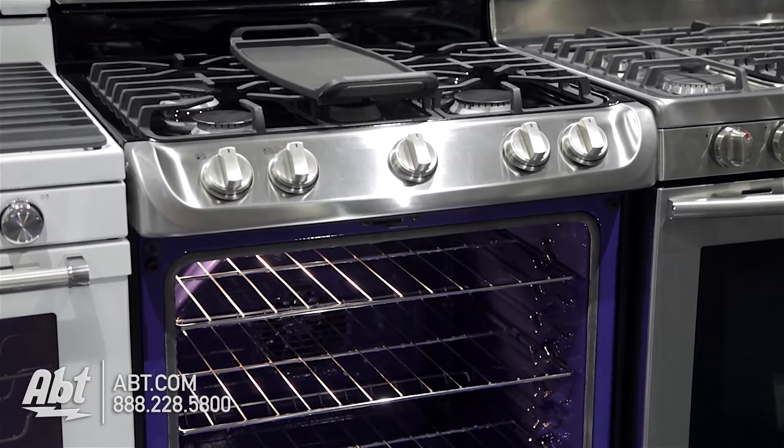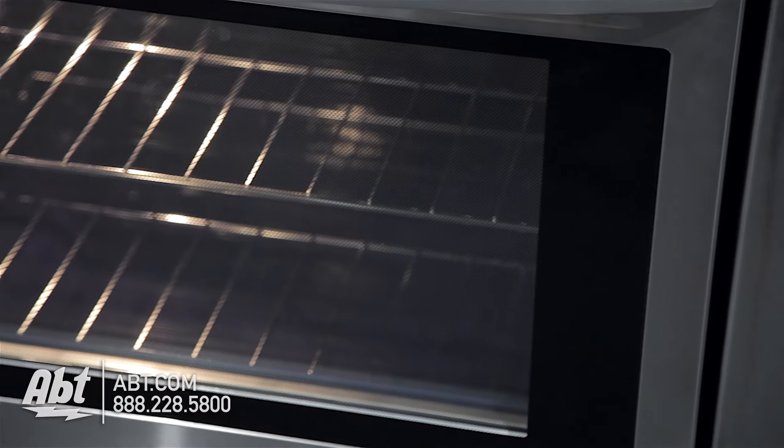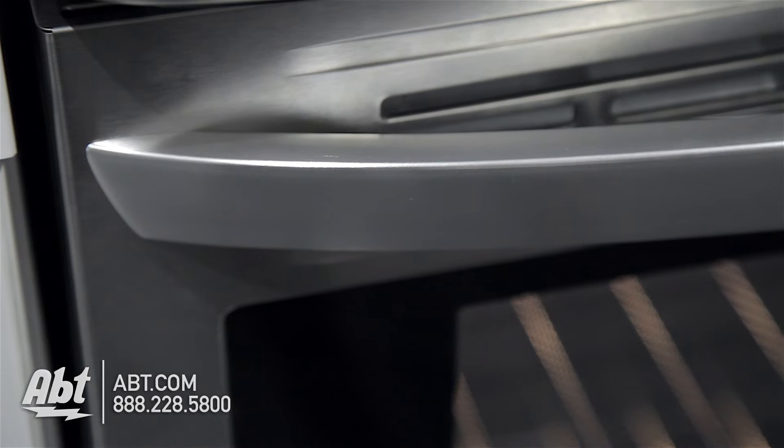This freestanding gas range by LG holds 6.3 cubic feet of storage. It is stainless with an extra-large viewing window and two stainless handles.